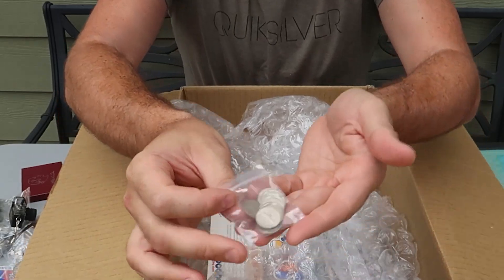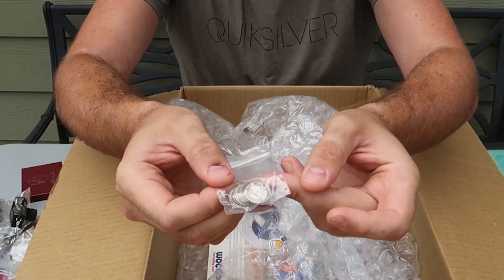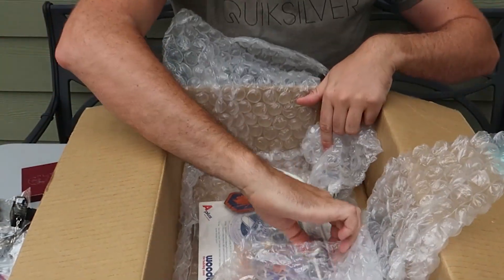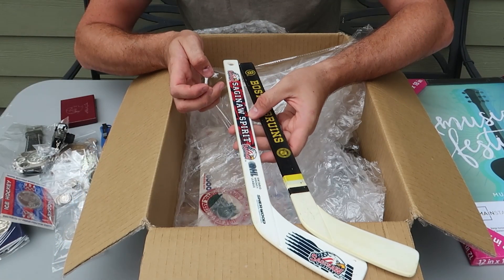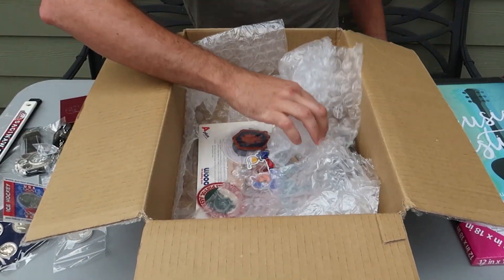A whole bunch of 10-cent silver coins and looks like Canadian silver coins, 90% to 80% silver. Who's watching the hockey right now? Boston Bruins — and whatever this is — super cool!